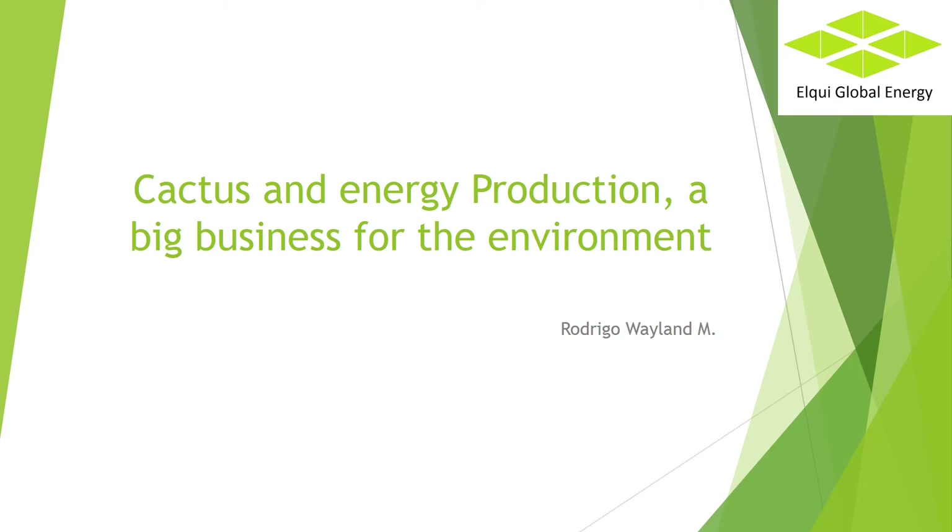Cactus and energy production — a big business for the environment. My name is Rodrigo Wayland. I am an engineer at Elqui Global Energy. Our job is to use cactus biomass for energy, food and fuel production. In a few lines I will try to explain the potential and development of this technology.